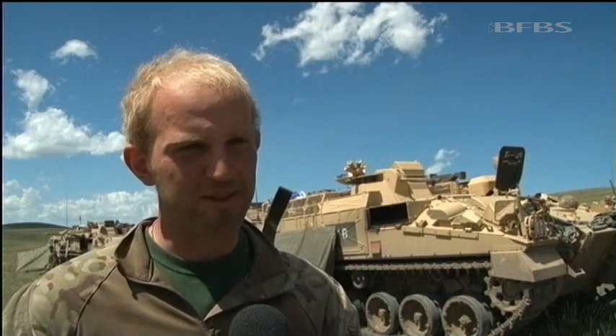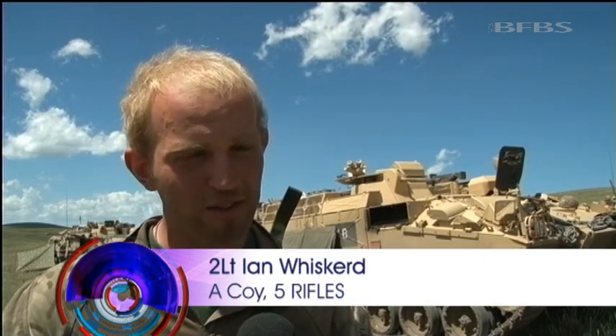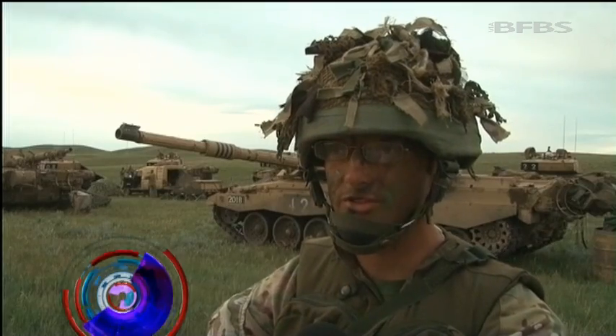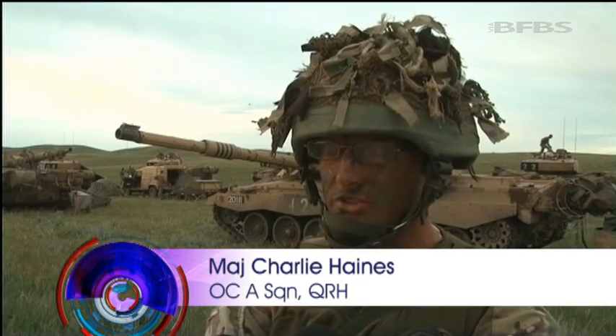It's absolutely massive — just having the freedom to essentially do what we want and have our own kind of playground for an entire battle group. The training benefits are enormous. It's the only place that you can practice big sweeping manoeuvre.